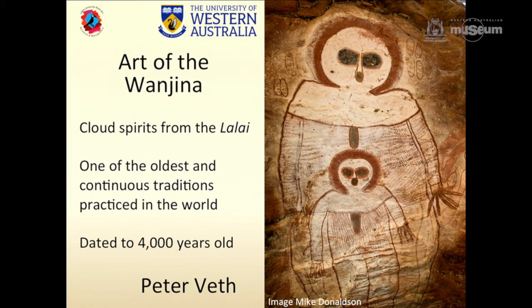I'm going to talk about Wanjana — Art of the Wanjana as described by Ian Crawford. Wanjana are at the most simple level cloud spirits, rock art from the Lai Lai or the Dreaming and the Kimberley. Extraordinarily, it's one of the oldest continuous living traditions practised in the world — 4,000 years, possibly six based on some recent dates just released last year. In a sense the chronology is not totally relevant in the linear sense, but it is a very deep and ancient practice.